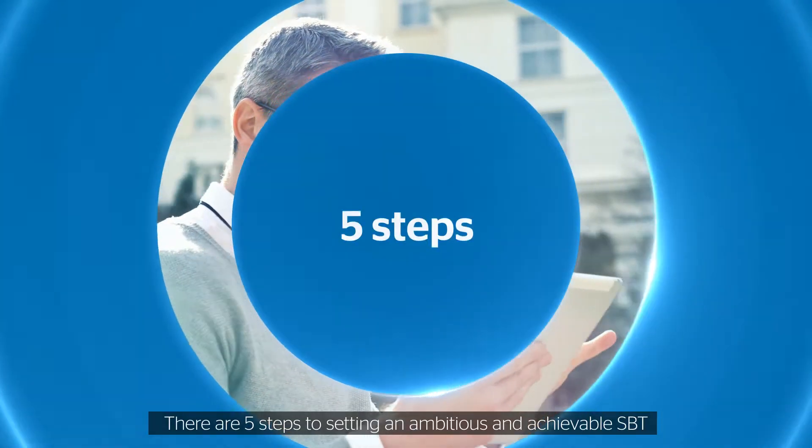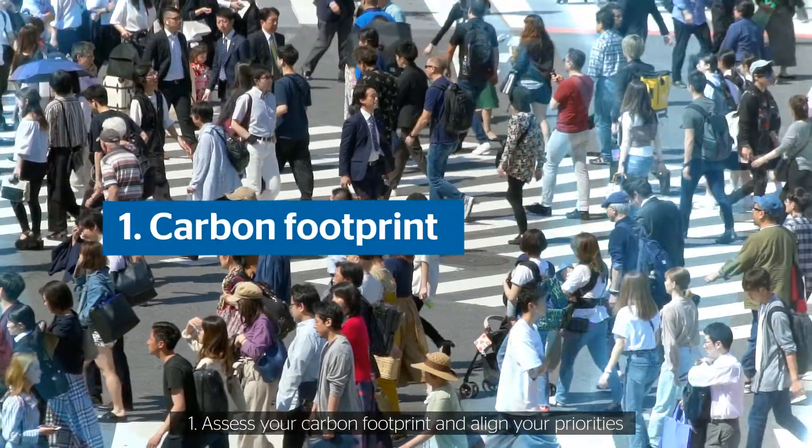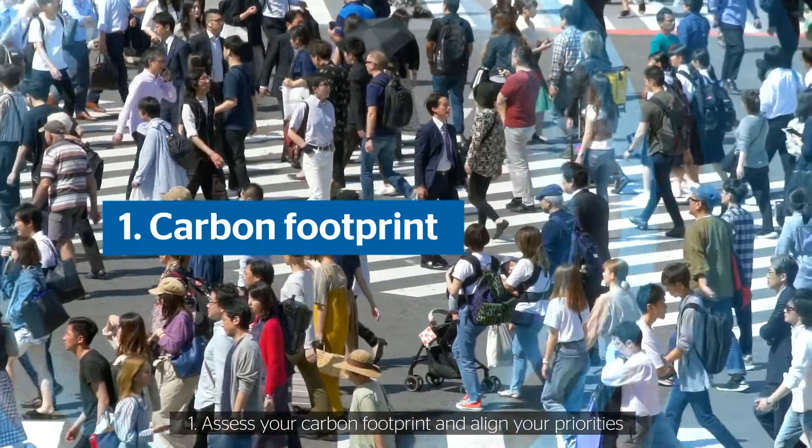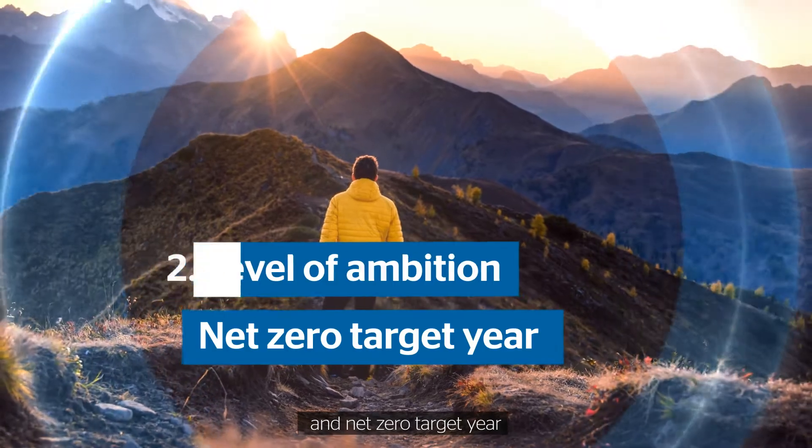There are five steps to setting an ambitious and achievable SBT. Step 1: Assess your carbon footprint and align your priorities. Step 2: Define your level of ambition and net zero target year.